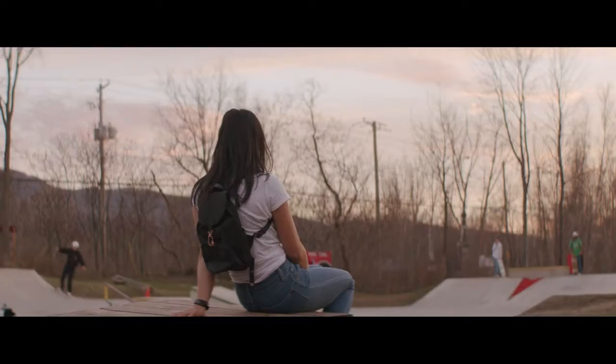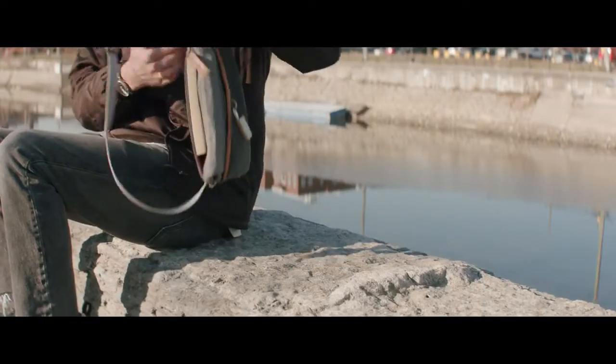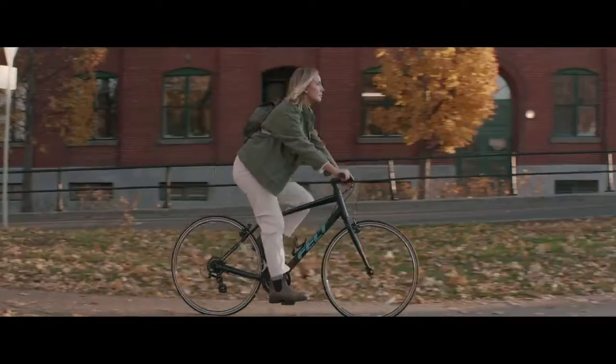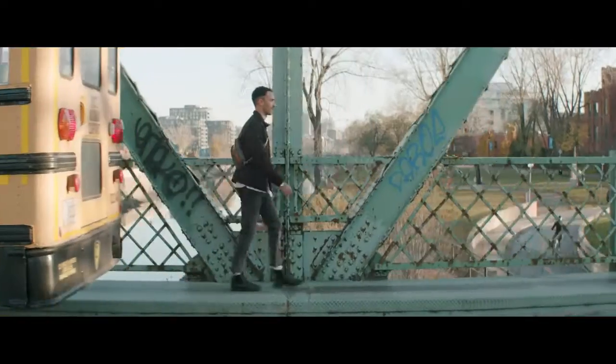We've trimmed down the excess and streamlined these silhouettes for ultimate convenience and portability. Highly functional and completely versatile, these bags and accessories will ensure your valuables are safely guarded whether you're cycling to work, skateboarding through the streets, rock climbing after hours, or everything in between.